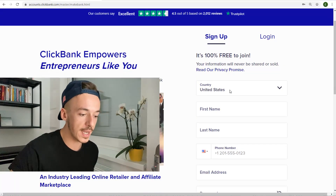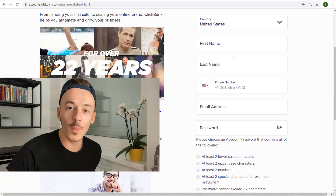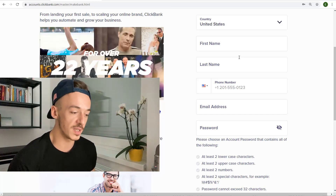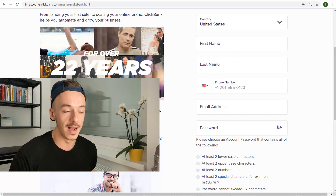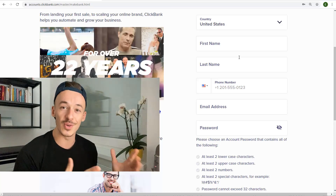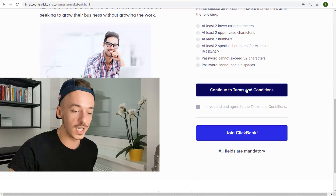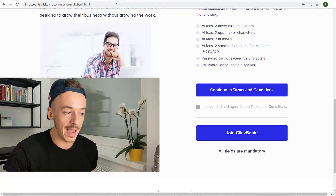All you have to do is click on the sign-up button and create your free account. Make sure you enter your real details — first name, last name, phone number, email address — because this is the network that is going to be paying you out. Just follow it, enter all the details, click on continue to terms and conditions, agree to the terms and conditions, and click on join ClickBank.